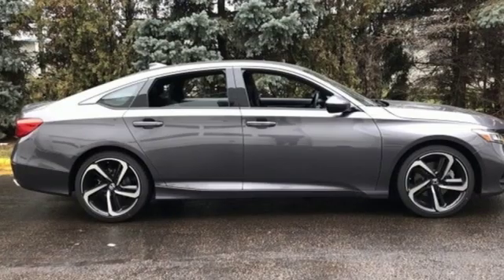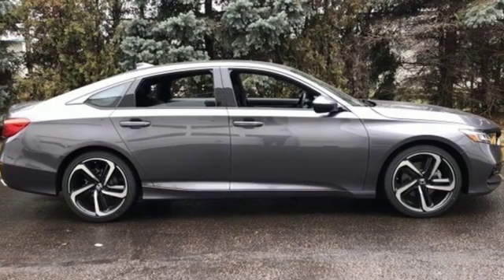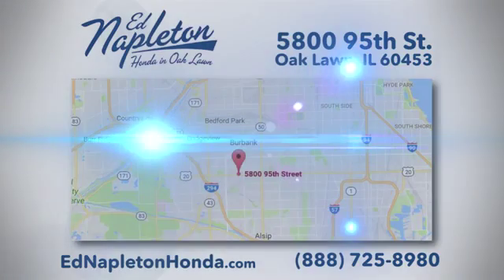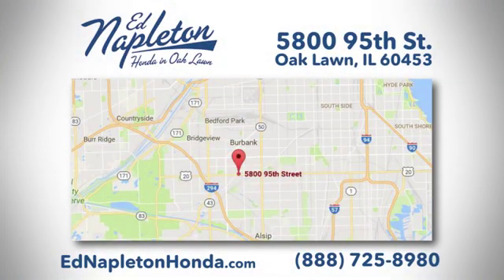Honda has a world-renowned reputation for reliability. Take it for a test drive today. You can see why Ed Napleton Honda of Oaklawn is different from the competition. Call, click, or stop in today. We're located at 5800 95th Street in Oaklawn.